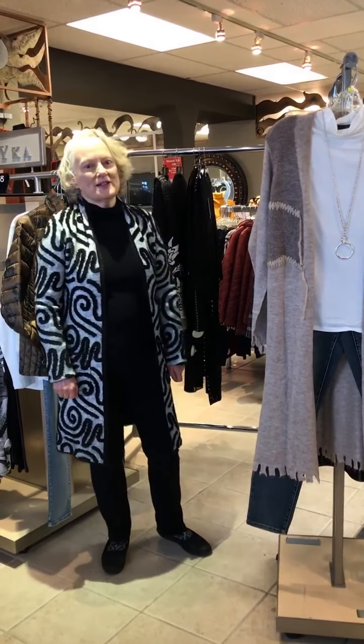Most of us when we think about Joseph Ribkoff, we think special occasions and dressy — not really what we've been needing in this last year and a half with the pandemic. But Joseph Ribkoff very smartly has come out with some styles and options, moving into spring as well, that are a little bit more versatile, so you can dress it up or dress it down.